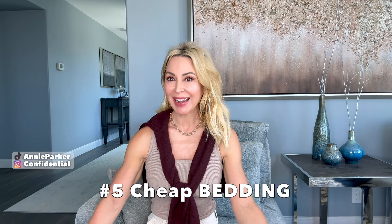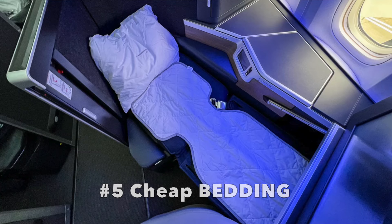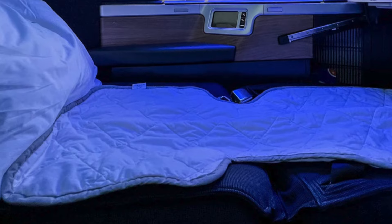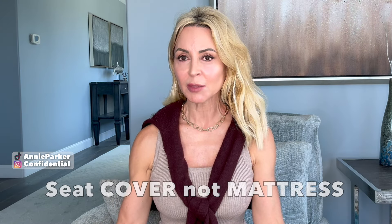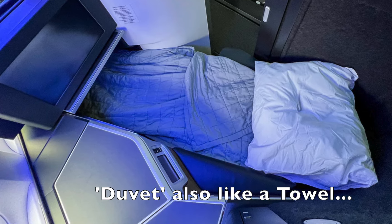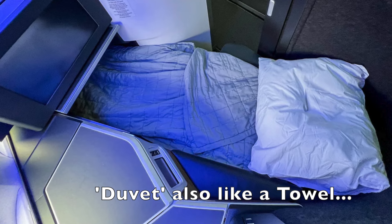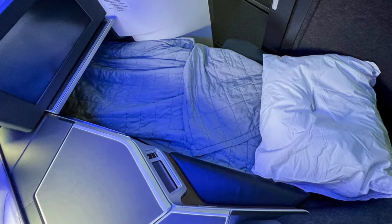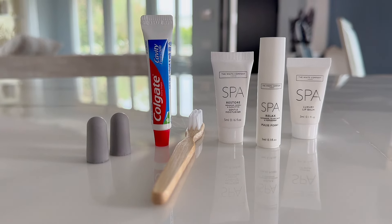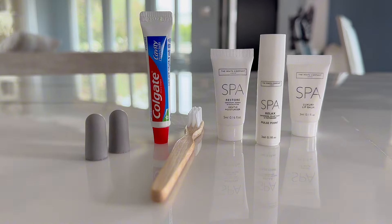Number five: cheap bedding. They offer what they call a mattress cover, which is really a joke — it's more the equivalent of a towel laid down over your seat. They should really just call it a seat cover. The duvet also should not be called a duvet; it's nothing more than a piece of fabric maybe a third of an inch thick, and the fabric is cheap and scratchy. Number six: they have an anemic amenity bag — at least one of the worst ones I've experienced traveling internationally. It's really just the basics.